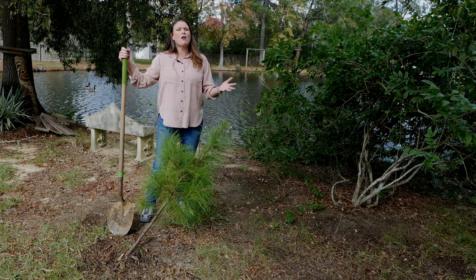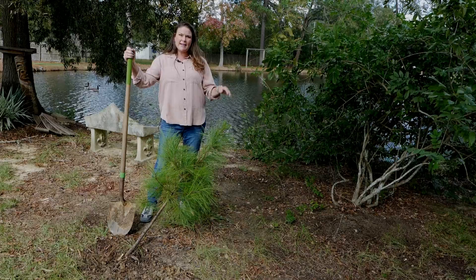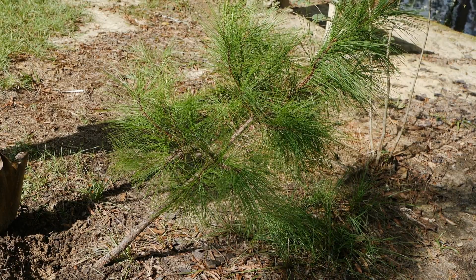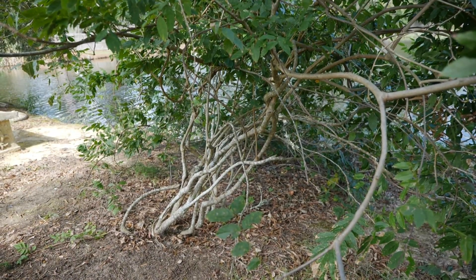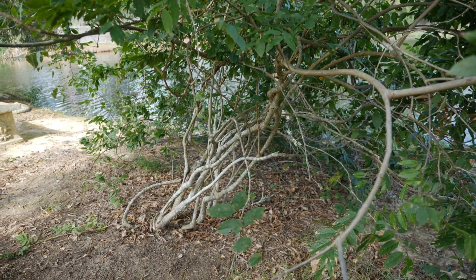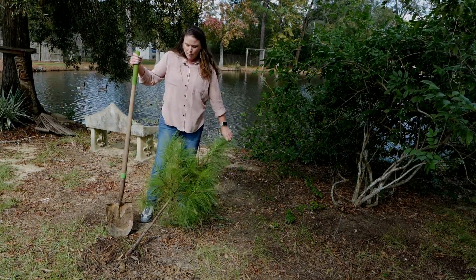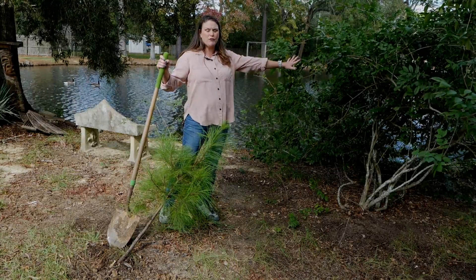2020 has given us more than our fair share of hurricanes during this hurricane season, and right now I'm standing in my backyard where you can see the damage from Hurricane Delta. Hurricane Zeta has just moved through, but I still haven't gotten around to these plants from Delta. Heavy winds have partially uprooted this small pine tree and have taken this wisteria and just pushed it over.